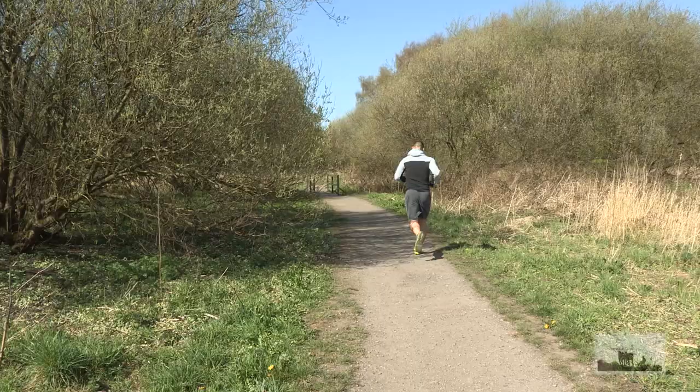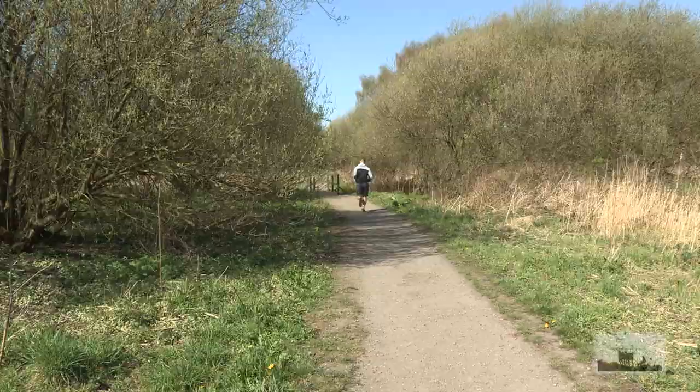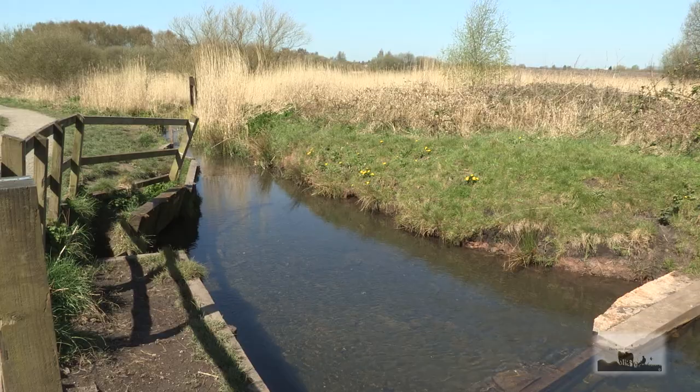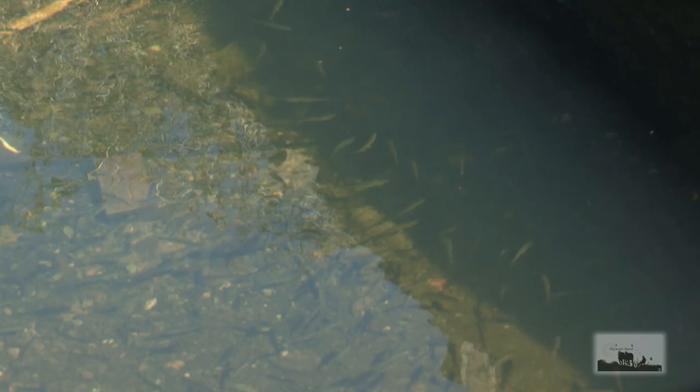The nature reserve is also a place for people — and dogs. A great place to walk and exercise or just sit, especially on a day like this. Close by, shoals of small fry provide a spectacle, accumulating near a culvert, hundreds of them on a journey.